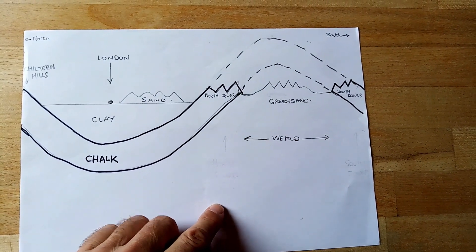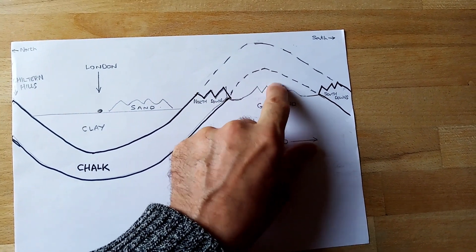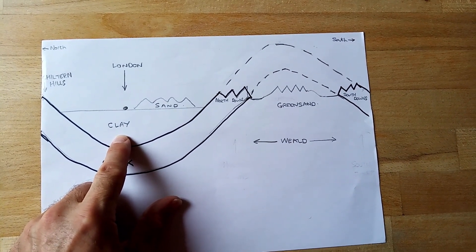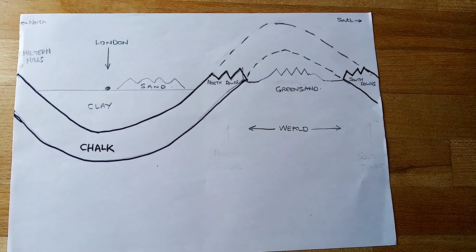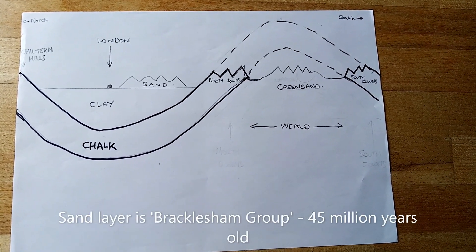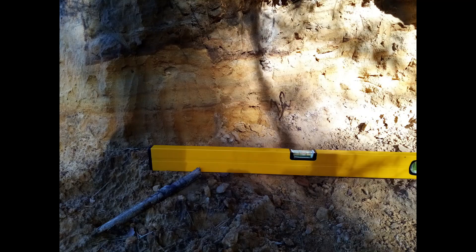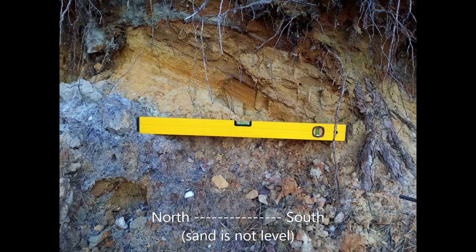Then in the next 50 million years, the remains of the chalk hump and what's under it were eroded away, and the dip filled with London clay and sand, which is where I am now. The sand was laid down 45 million years ago, followed by another Earth movement which added to the dip. And I could observe this when I took my spirit level out to measure this locally.